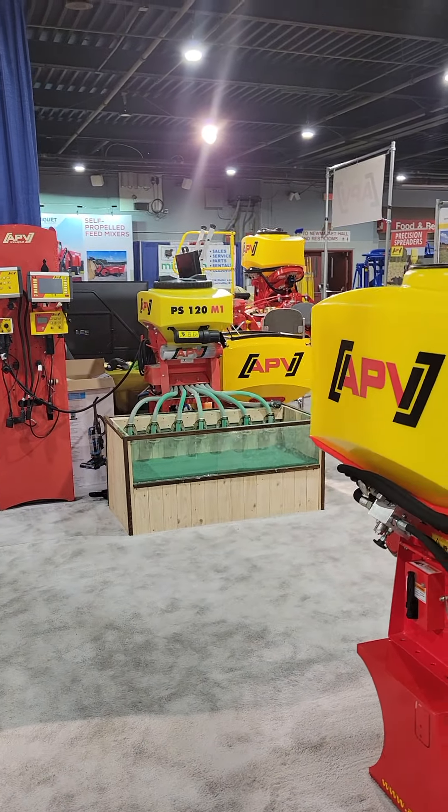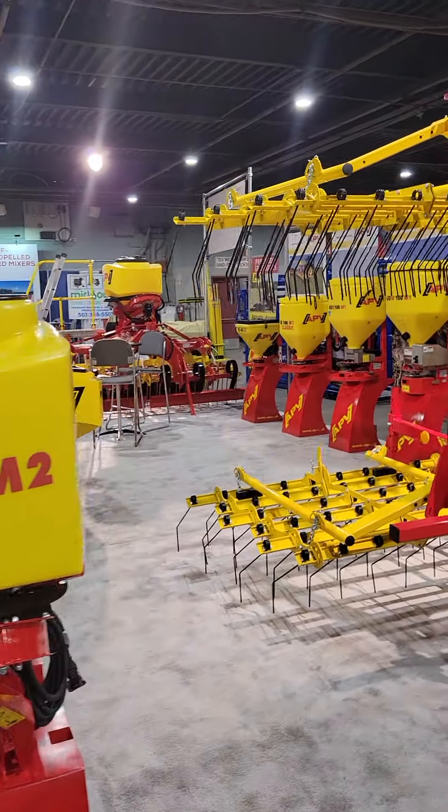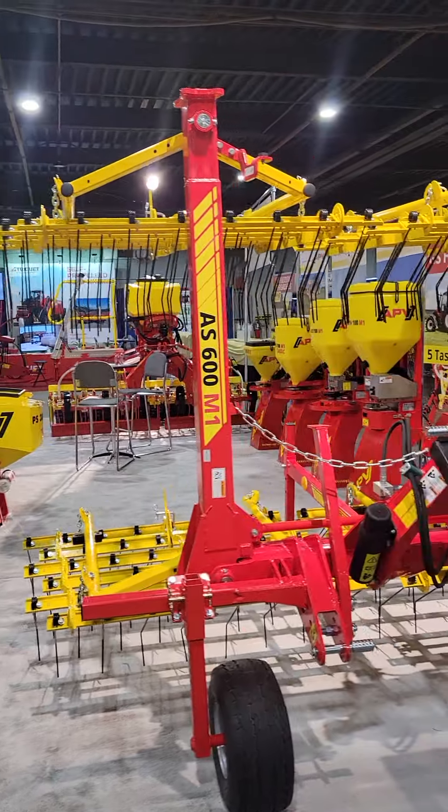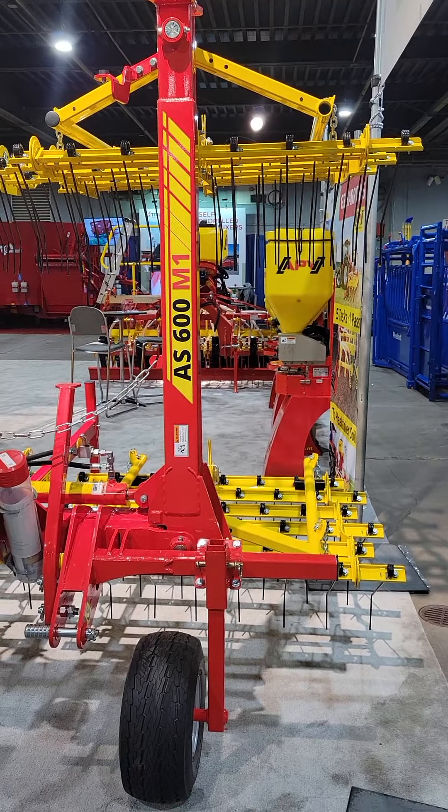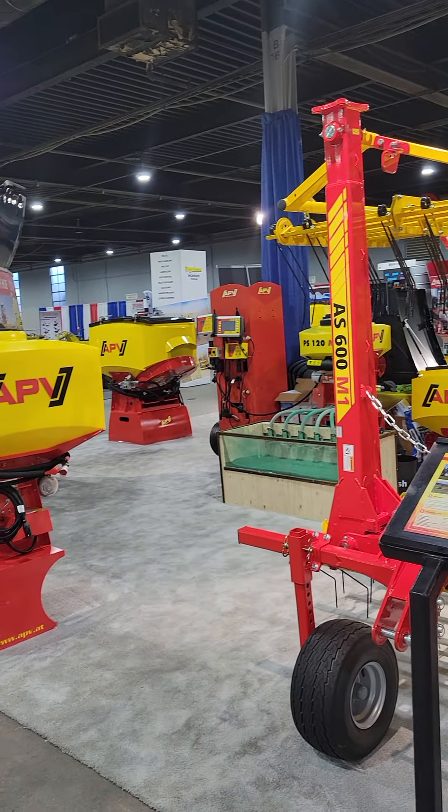They have done a super cool job with these. Booth looks really good.